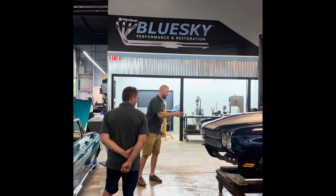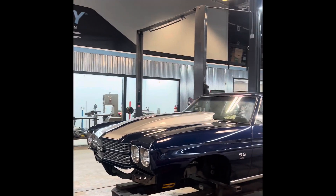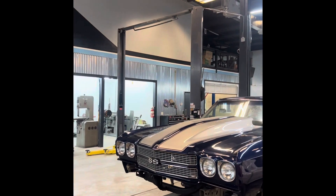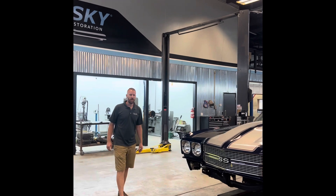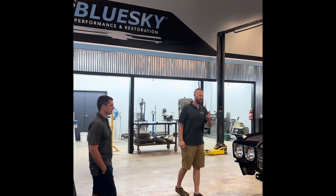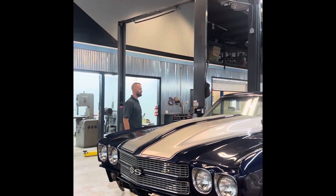70 Chevelle, also on a Roadster Shop spec chassis. It's getting a Blueprint 376 LS3. This one's going with a built 4L60. A lot of 4Ls in the shop.